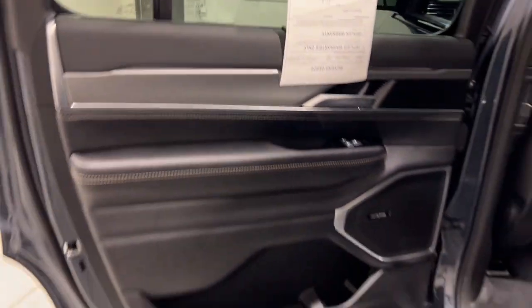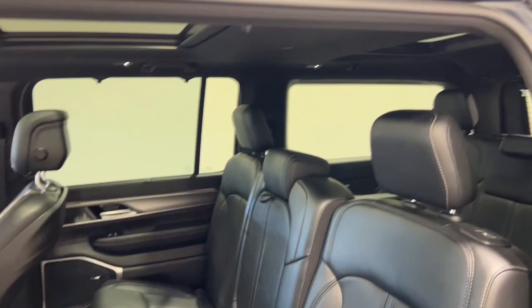Live large. Get behind the wheel of this well-equipped Wagoneer. Come in for a test drive — our team will make it the best part of your day.